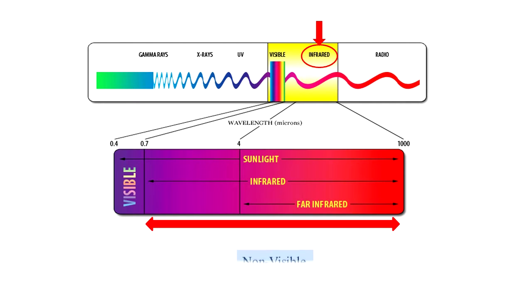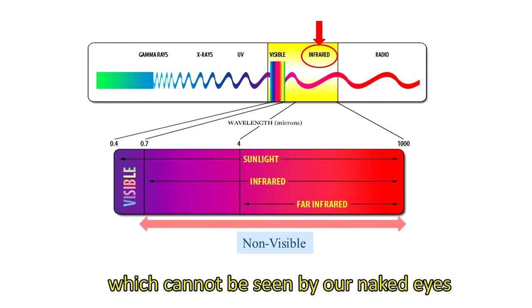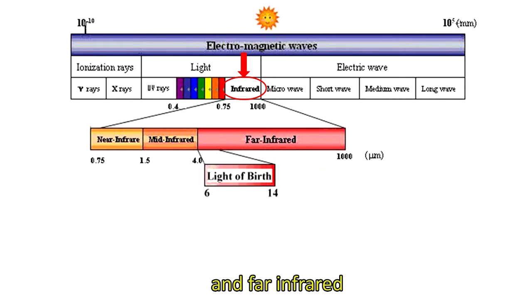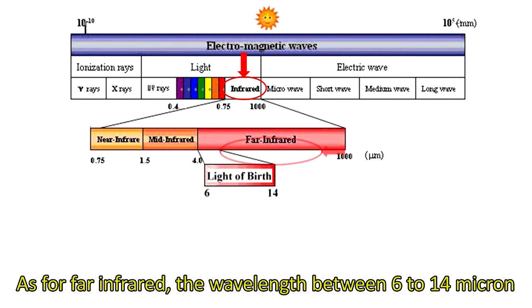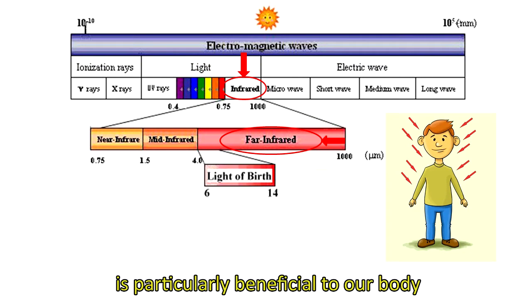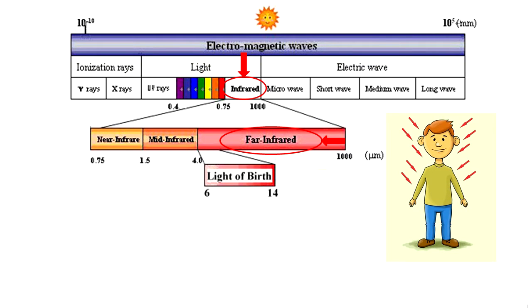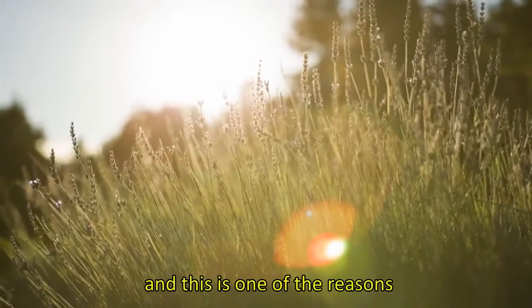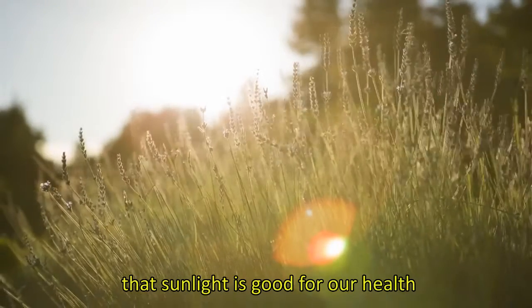Infrared is a kind of light. It belongs to the non-visible light, which cannot be seen by our naked eyes. Infrared can be divided into near, middle, and far-infrared. As for far-infrared, the wavelength between 6 to 14 microns is particularly beneficial to our body. Sunlight also contains a lot of far-infrared, and this is one of the reasons that sunlight is good for our health.